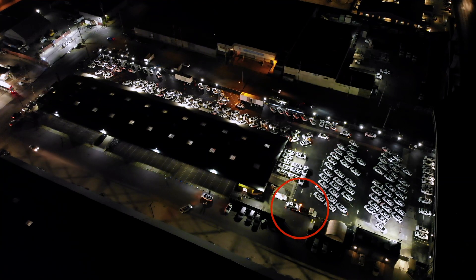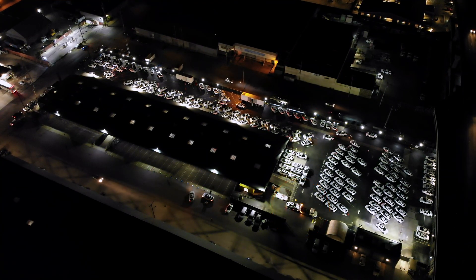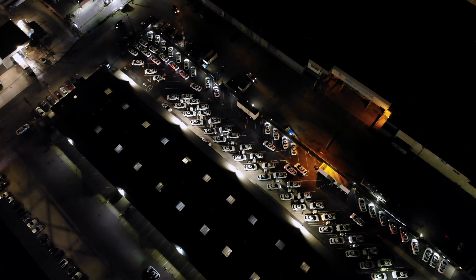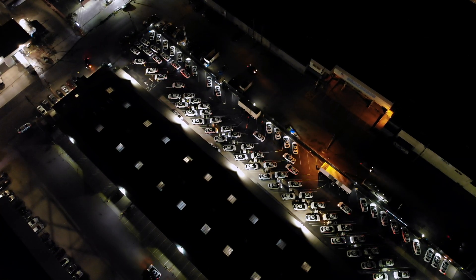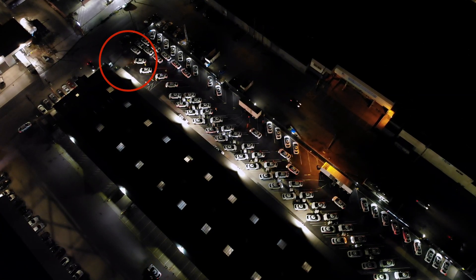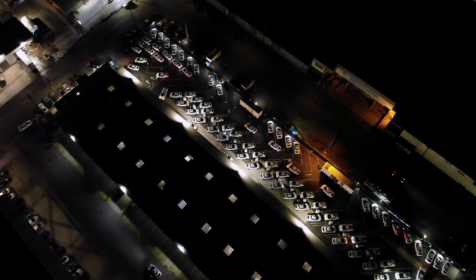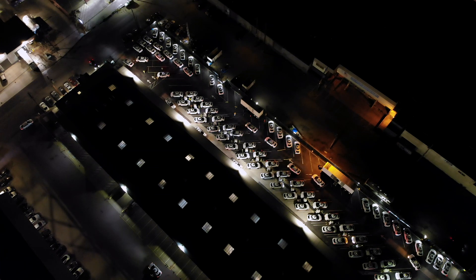Also, next to the gate at the bottom of the frame, a Waymo is being brought in on a flatbed truck. Taking a closer look at the charging area, we see that there's a long line of Waymos looping around in both directions looking for spots. While I was here, I saw a few cars being launched; however, they were in the minority. Most of the driving seems to be just circling the parking lot looking for a spot.